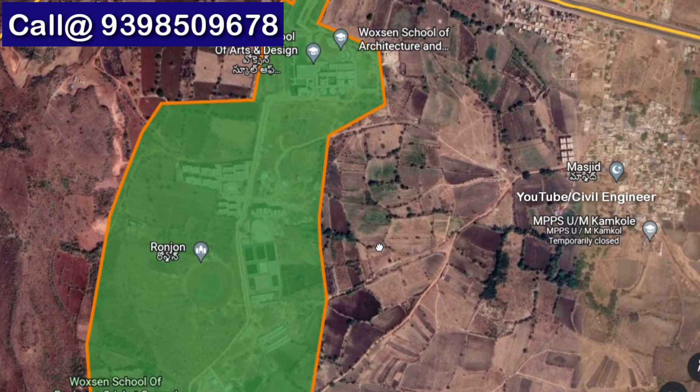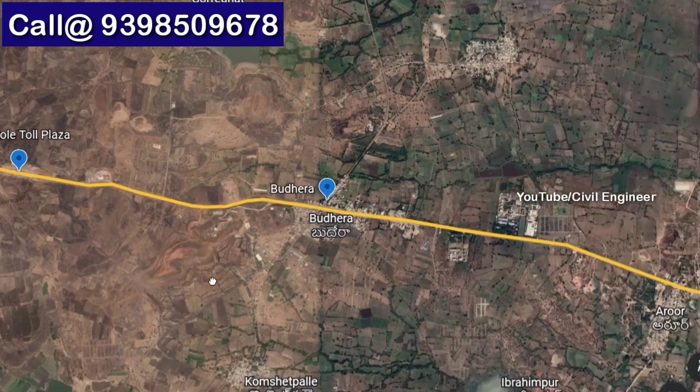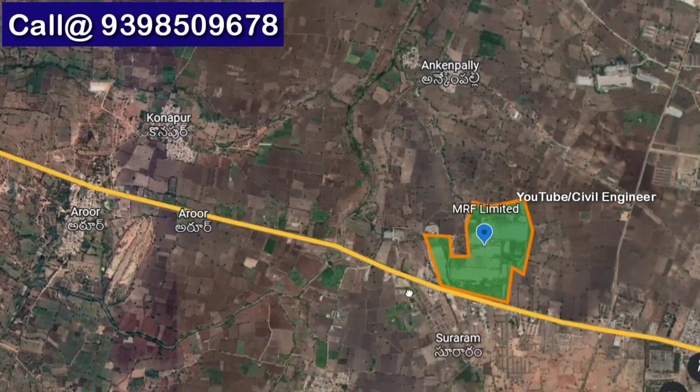We are going to talk about developments in this area, including the biggest university — Woxsen University. We are also going to look at the Toll Plaza in Budera, here at MRF.